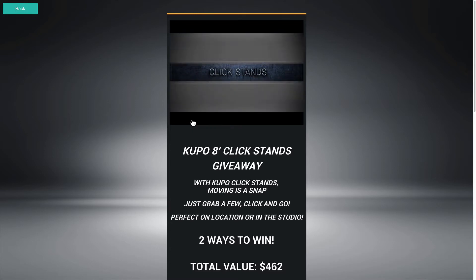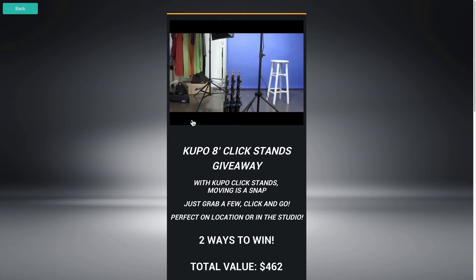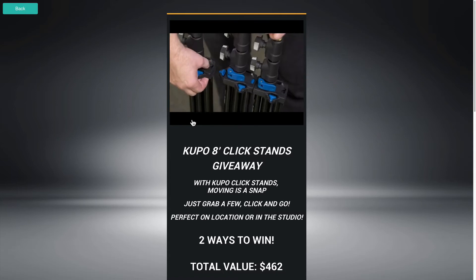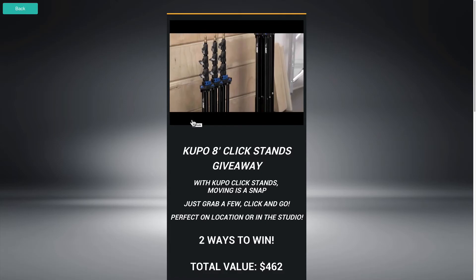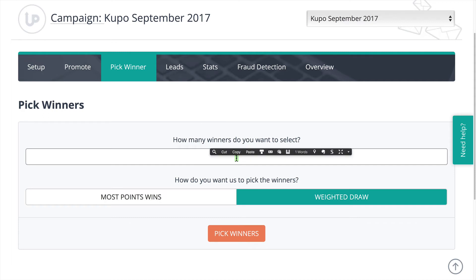I would love to try these out. I don't currently have any of these light stands, but I'm sure that our two winners will be excited to give us a review, right? Didn't know that was part of the prize, did you? Giving a review for Planet5D. Alright, so let's move right on over to picking the winners. We are going to pick two winners today for the Kupo September 2017 giveaway.